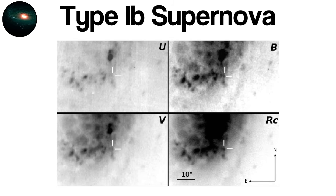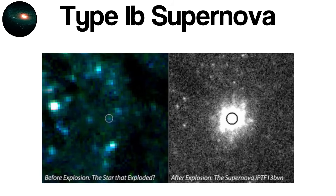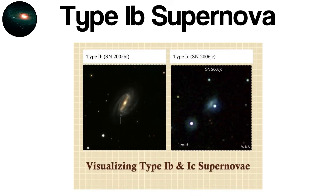When the iron core becomes too massive to support itself, it collapses in a fraction of a second. Protons and electrons fuse into neutrons, the core rebounds, and a powerful shockwave propagates outward. The star detonates, ejecting its outer layers into space. Because the hydrogen layer is missing, the resulting spectrum shows no hydrogen lines — the defining signature of a Type Ib supernova. However, helium lines are present.